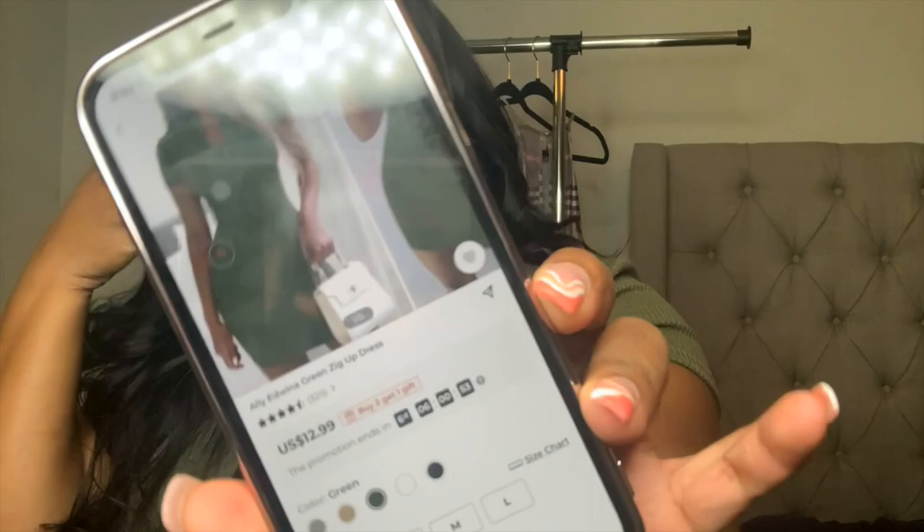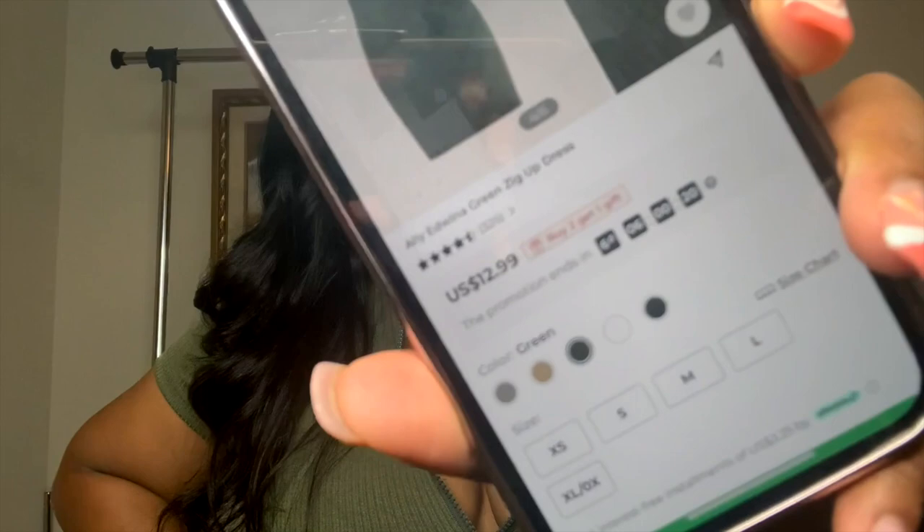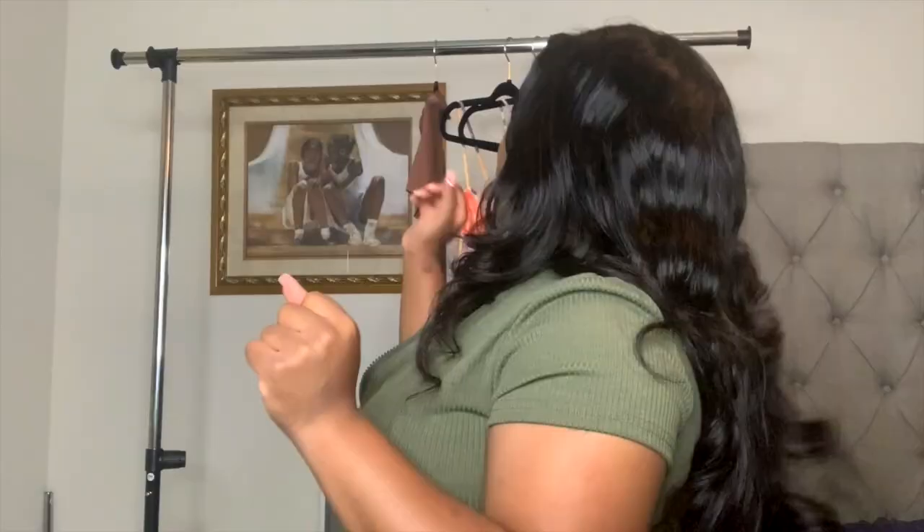I will carry my black YSL bag with this one. So this lovely lady is called Ali Edwana and she's a green zip-up dress. The model is definitely dressing her up. This dress retails for 12.99 and comes in all colors — white, black, khaki, gray, and green. I definitely stepped out of my comfort zone with this green because I don't buy much green.